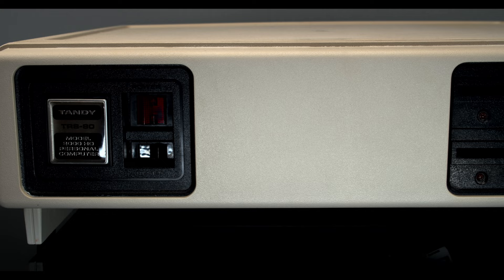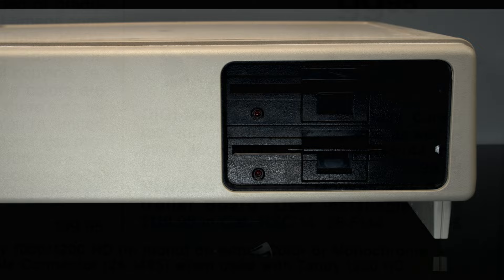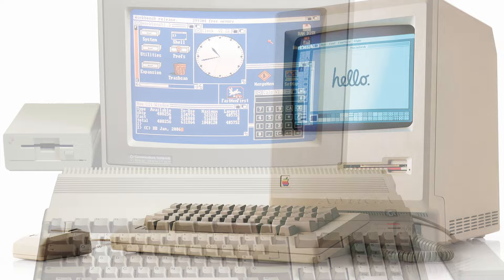The 2000 was also a fantastic system for graphic design or CAD work — at least for a while — thanks to fast rendering from the powerful CPU and the high-resolution graphics. Complementing this, Tandy eventually sold both a two-button mouse and a graphics tablet for the system. It would remain a fairly good choice for the design industry, before being made completely irrelevant by newer systems like the Macintosh and the Amiga.